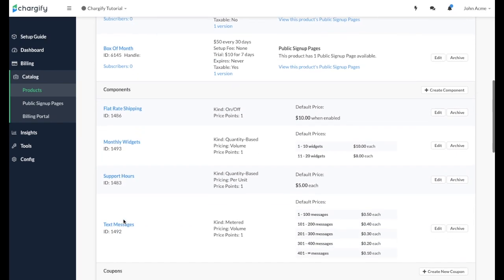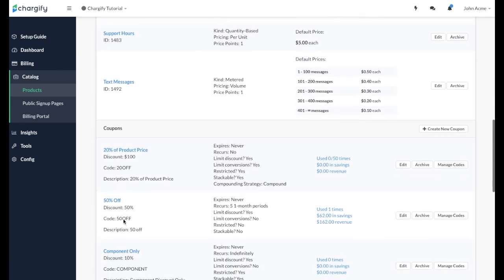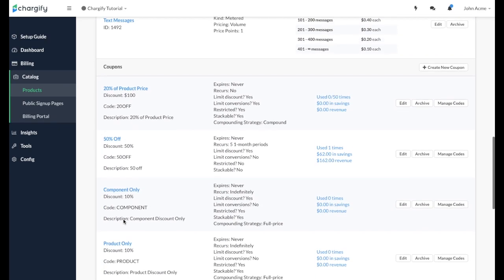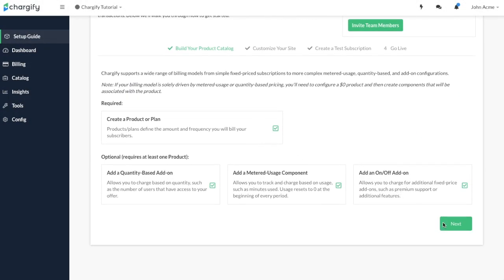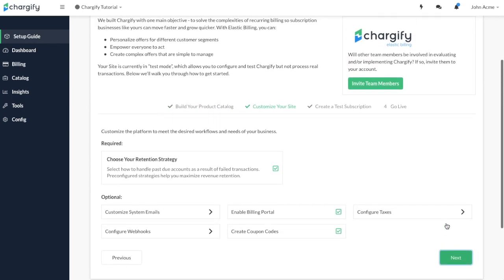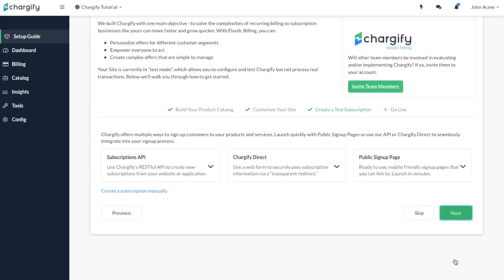Our out-of-the-box functionality powers over 100,000 unique recurring billing scenarios and allows you to focus on what you do best by allocating more time to growing and improving your business. Your site will be up and running in minutes after utilizing our easy-to-follow setup guide.